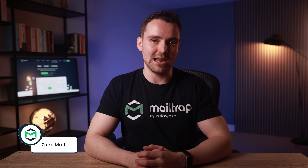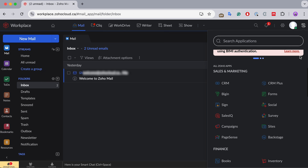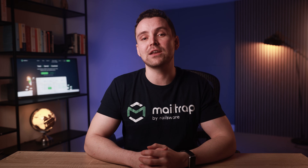As the third and final alternative, I'd like to mention a familiar name: Zoho. Known for its suite of business tools — CRM, collaboration tools, document management platform, and so on — Zoho also provides an email service with data center locations across different regions, thus helping with data residency requirements.